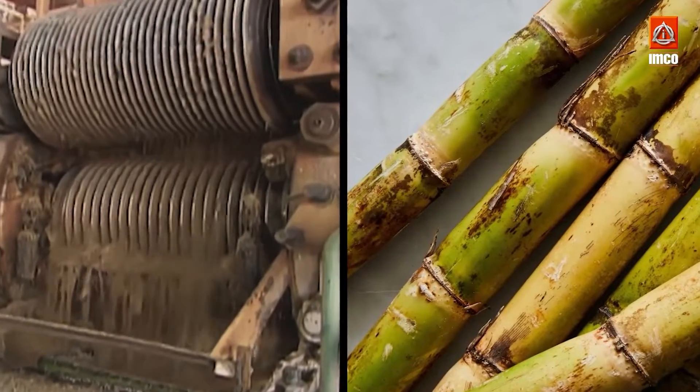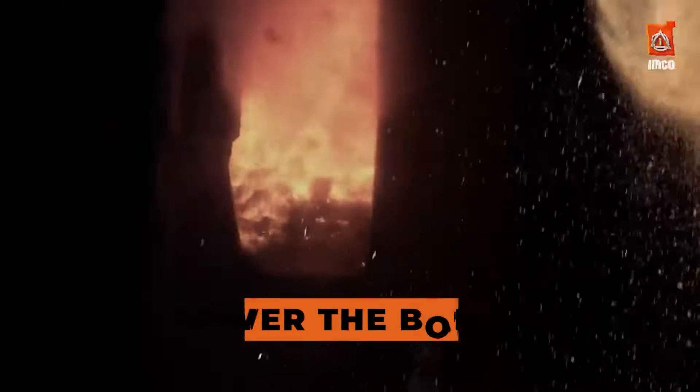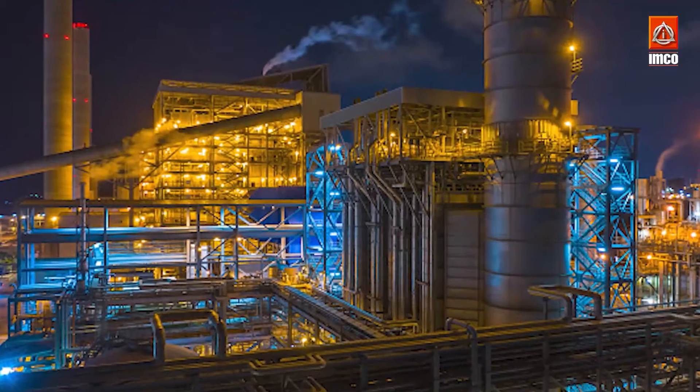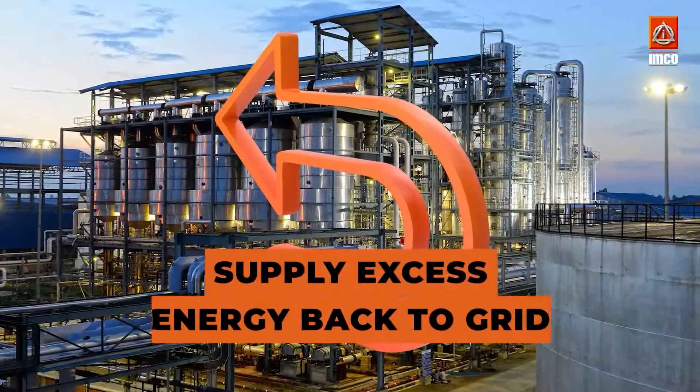After the juice has been extracted from the sugarcane, the bagasse, which is the dry waste product, is used to power the boilers in the sugar factory. This provides power to the entire factory, and some factories even have cogeneration plants that supply excess energy back to the grid.